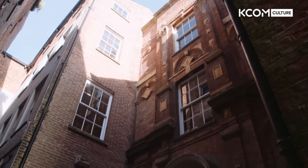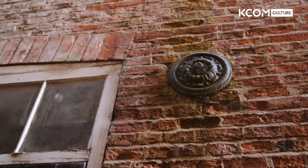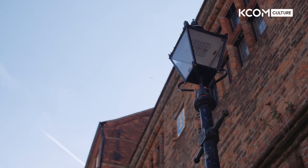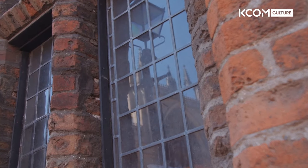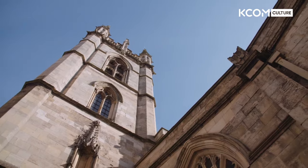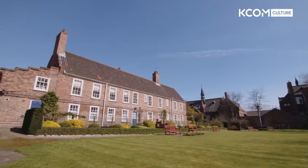Just off High Street where we are, there's a little alleyway opposite the Black Boy, and there's a house called Crowell House, all built of brick by the same builder who built Wilberforce House. It actually has the date 1664 on it. The grammar school was still around, near Holy Trinity itself, and that's got the date of 1583. And of course the two churches, Holy Trinity and St. Mary's. Just off the town you had the Charter House, which is still around, although a lot of that had to get rebuilt after the Civil War because it had been very badly affected.